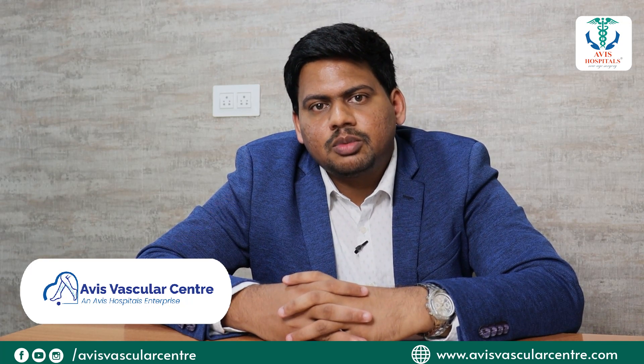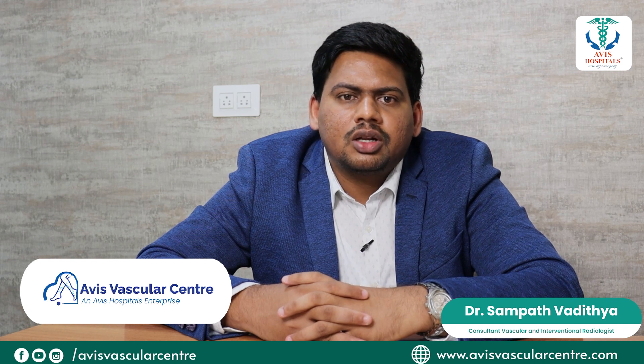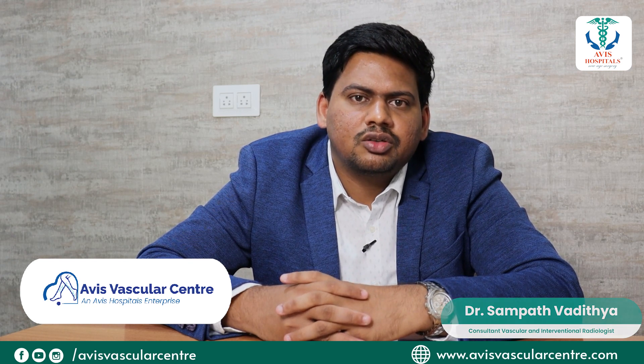Hello viewers, my name is Dr. Sampath. I am a vascular intervention radiologist at Davies Hospital, Hyderabad. Today let's discuss what are the various treatment options available for varicose veins.